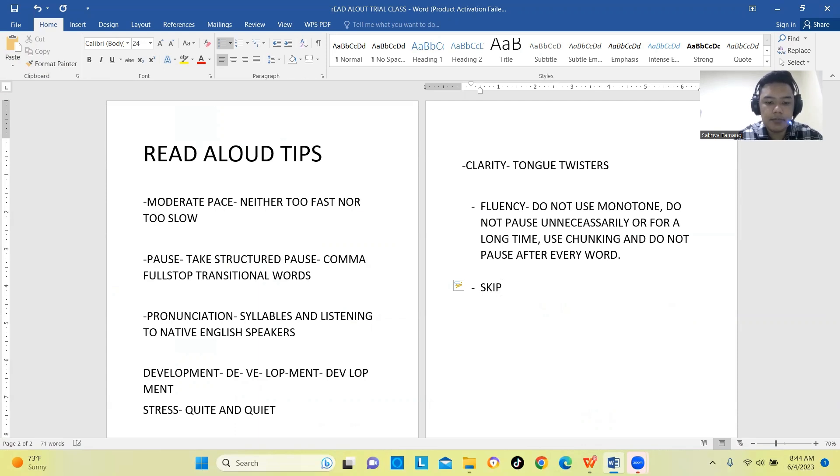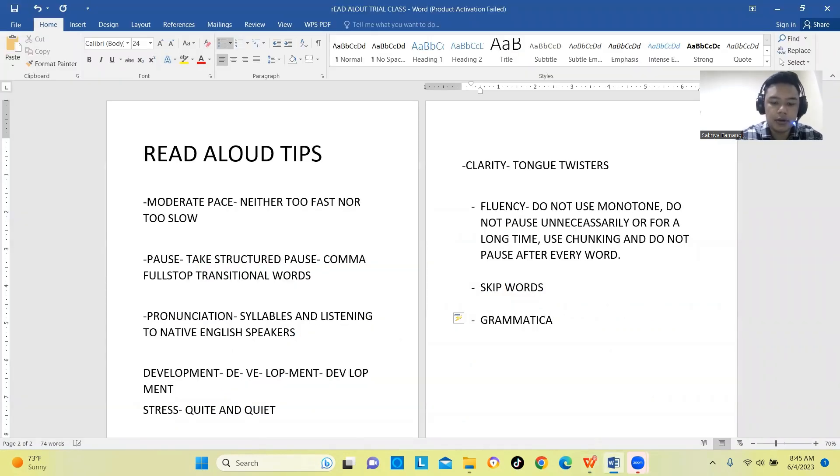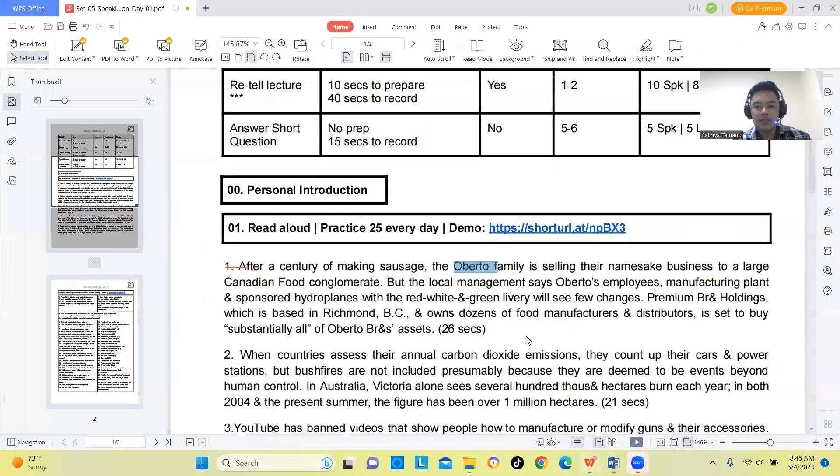Content is actually the least important marking criterion in Read Aloud. Even if you mispronounce certain difficult words or make minor errors such as grammatical errors or plural mistakes, it will not heavily impact your overall score compared to fluency and pronunciation. Focus your effort on fluency and pronunciation above content accuracy.